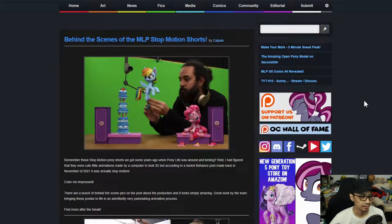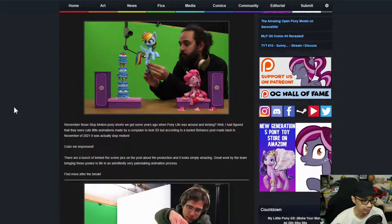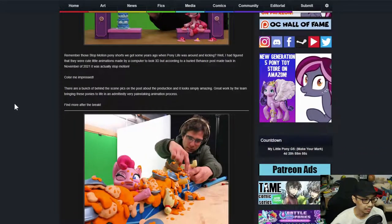First up is behind the scenes of My Little Pony stop motion shorts. Remember those stop motion pony shorts from when Pony Life was around? I had figured they were cute little animations made by a computer to look 3D, but according to a buried badge post made back in November of 2021, it was actually stop motion. There are a bunch of behind the scenes pics on the post about the production and it looks simply amazing.